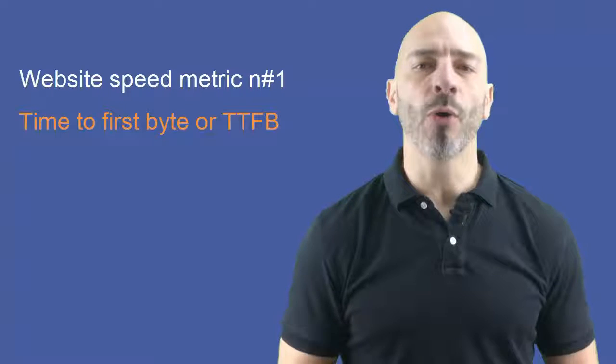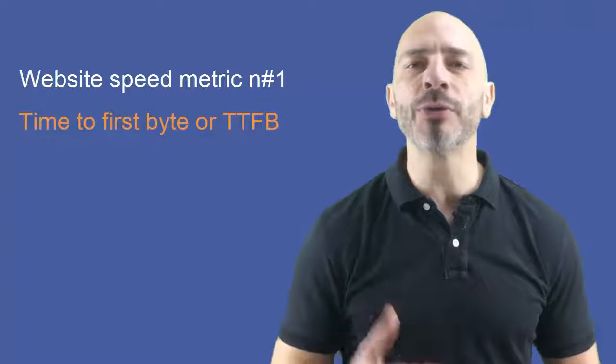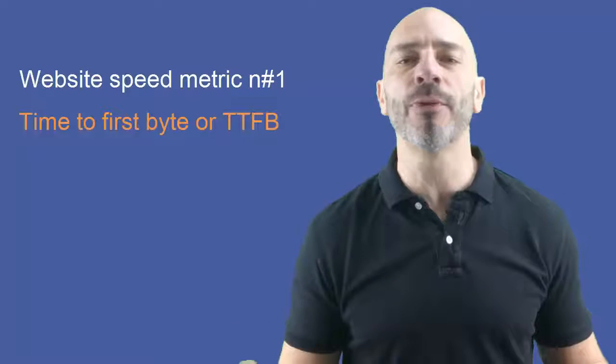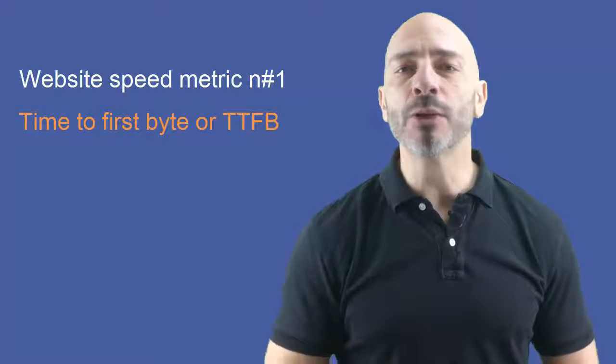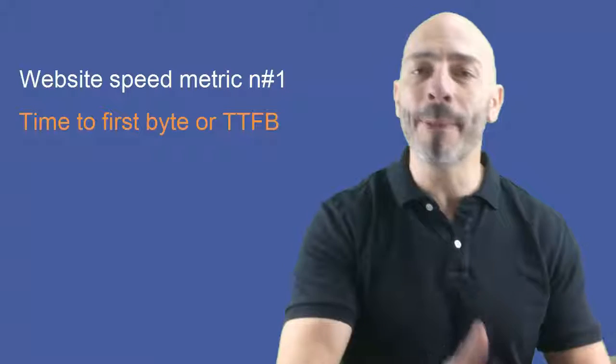There are several standard metrics to take into consideration when measuring the speed of a web page. Website speed metric number one: Time to First Byte, or TTFB. In layman's terms, this is what happens when a user accesses a particular web page through a browser such as Google Chrome, Firefox, or Internet Explorer. Time to First Byte is measured based on how quickly the web server where the web page is stored will respond to the request from the browser.